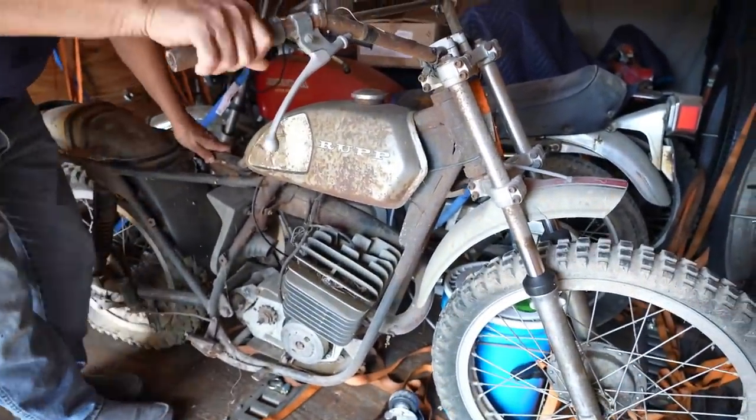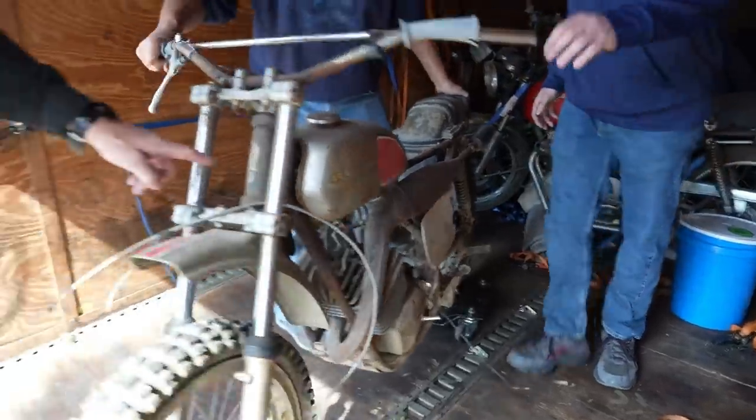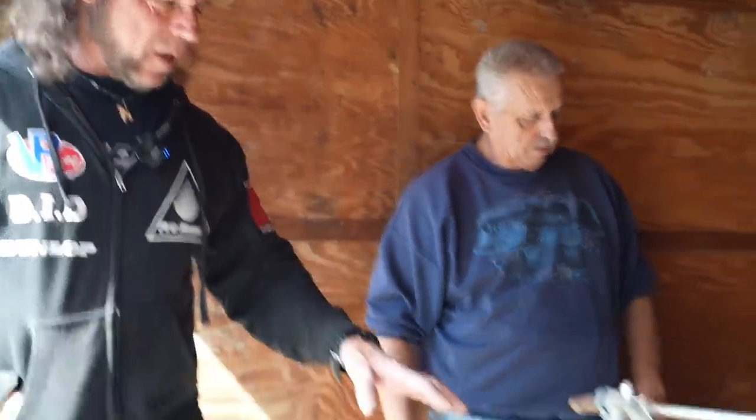Am I correct? Is that a Zundapp, or is it a Sachs or something? I'll be able to tell once you roll it out. It's still got the Rupp badge on the top right here. Rupp Industries. Mansfield, Ohio. Dude, this is an American-made motorcycle dirt bike. One of the few.